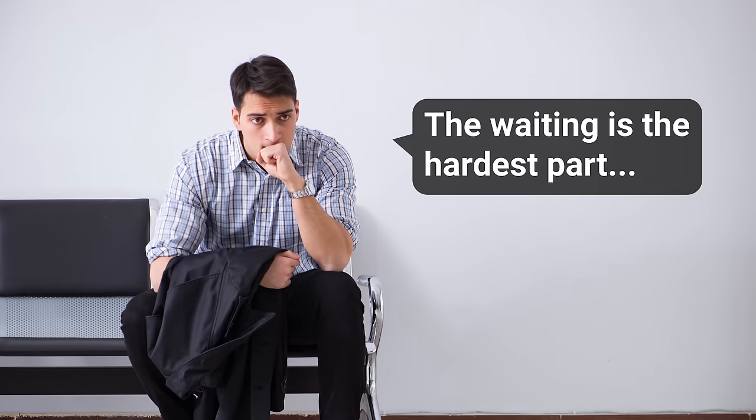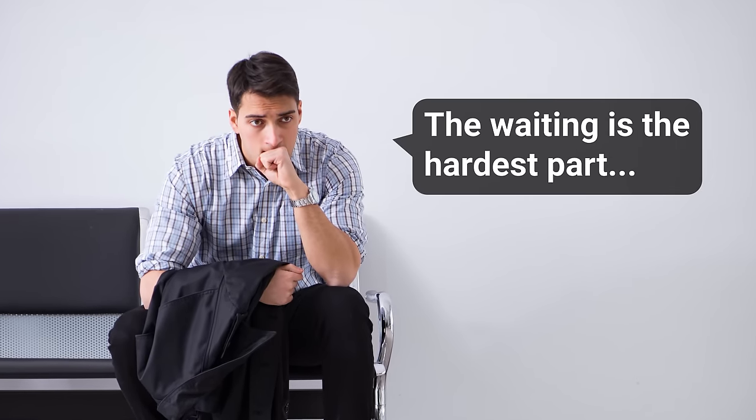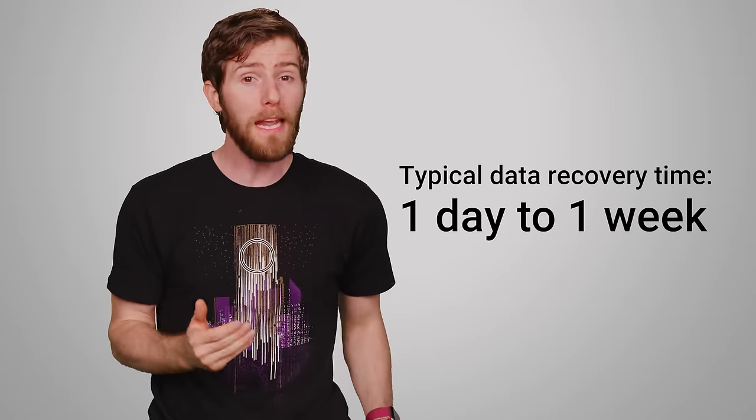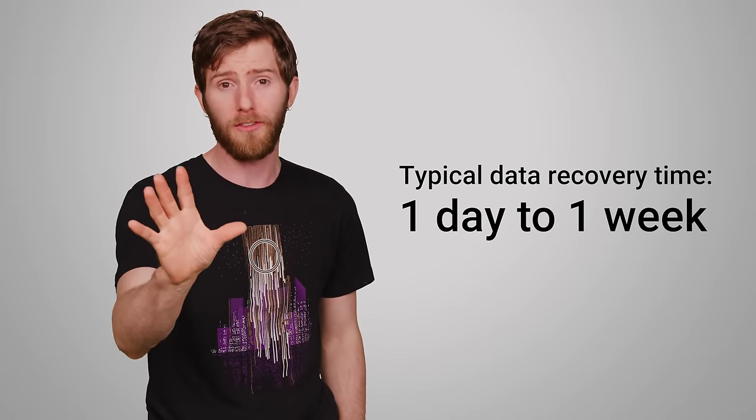First things first, if you use a professional service, it probably won't take a super long time to get your data back, if it is indeed recoverable. But it also won't be a matter of a couple of hours before you can breathe again, either. If you can afford rush service and your recovery job ends up not being very complicated, it could be turned around in as little as a day. But you may also end up waiting around a week, so keep your expectations reasonable.